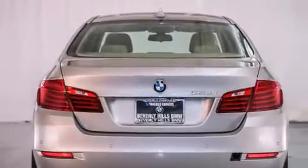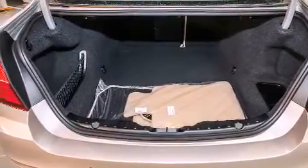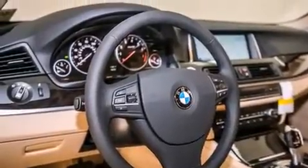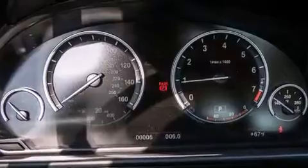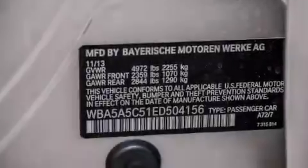Its top features and packages include the premium package, the driver assistance package, a navigation system, a rearview camera, comfort access, a power moonroof, heated seats, satellite radio, Dakota leather upholstery, and high intensity discharge headlights.